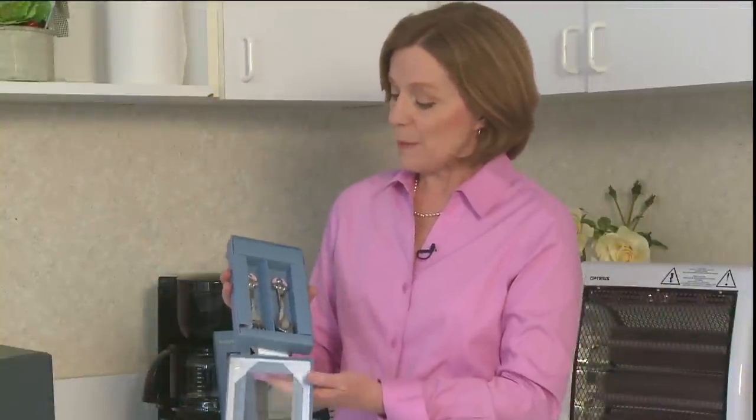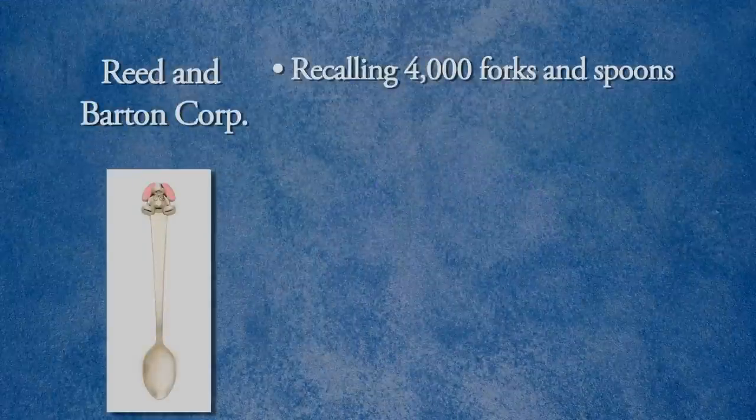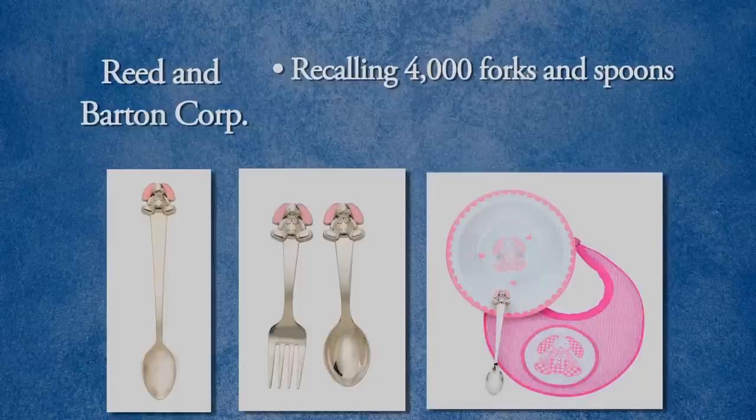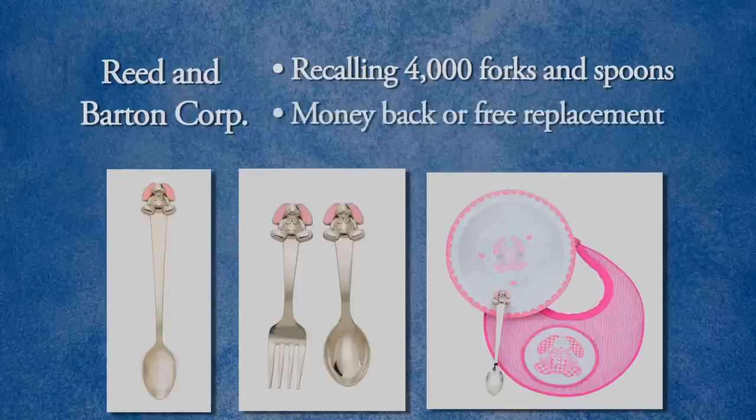Reed and Barton is recalling forks and spoons for babies. The pink coloring on the bunny's ears can come off and wind up in a baby's mouth — that's a choking and ingestion hazard for babies. They were sold as just the infant feeding spoon, a fork and spoon set, and in a three-piece set including the spoon, a bowl, and a bib. Stop using the recalled forks and spoons and contact Reed and Barton for your money back or free replacements.